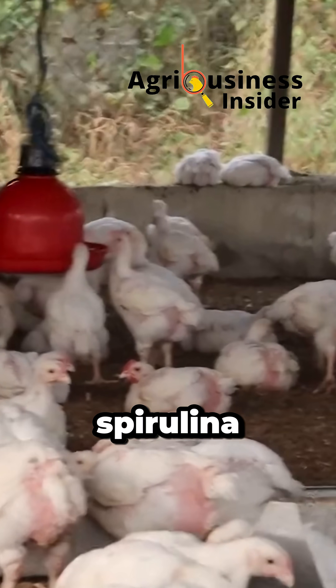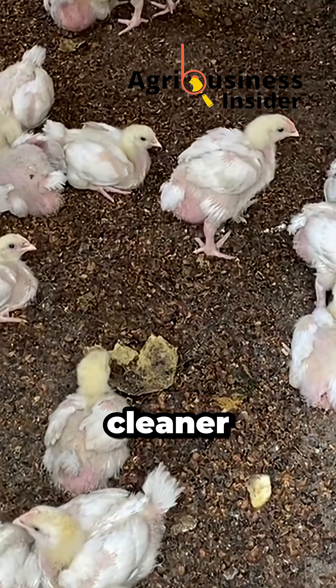In trials, broilers under heat stress gained 27% more with spirulina, had firmer droppings, lower mortality, and cleaner litter.